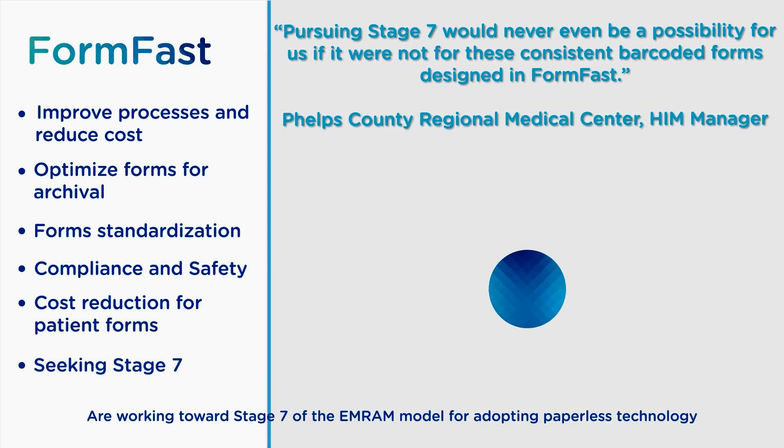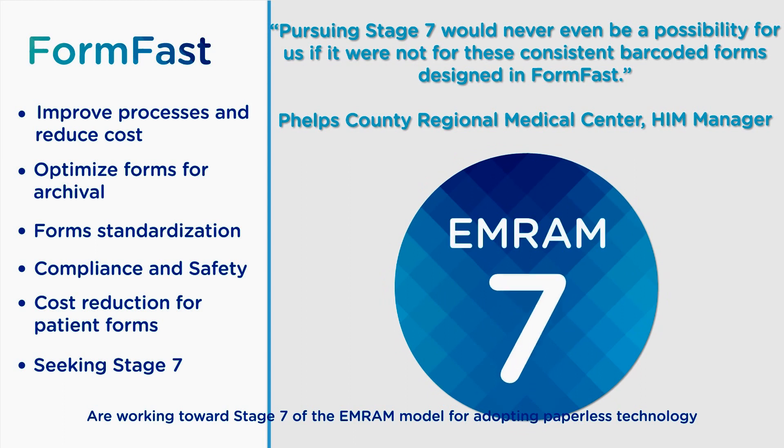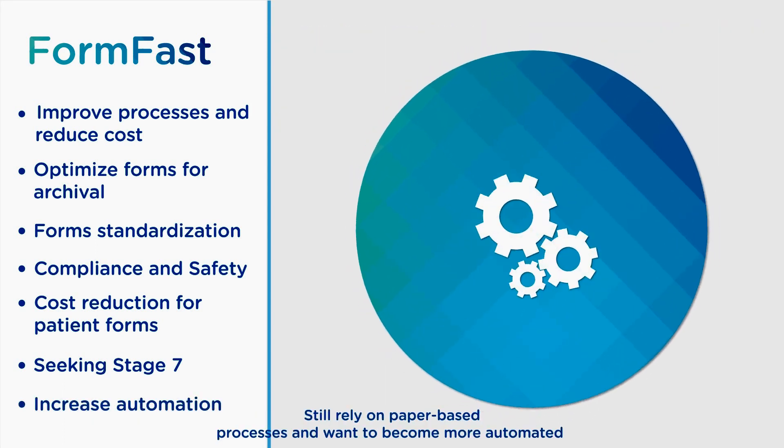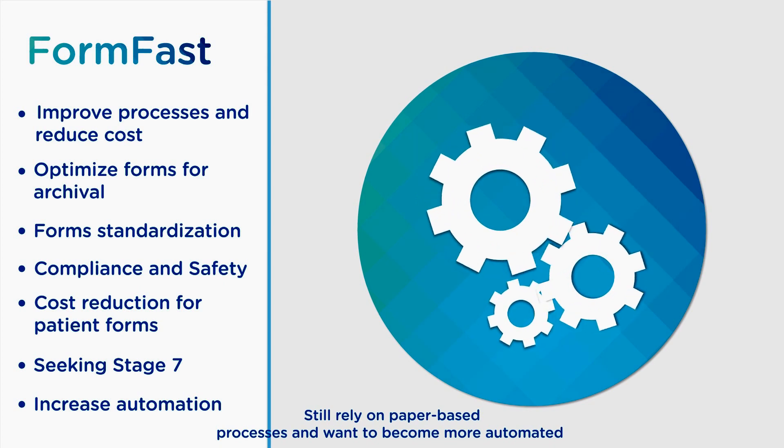Organizations also turn to FormFast when they are working towards stage 7 of the MRAM model for adopting paperless technology, or still rely on paper-based processes and want to become more automated.